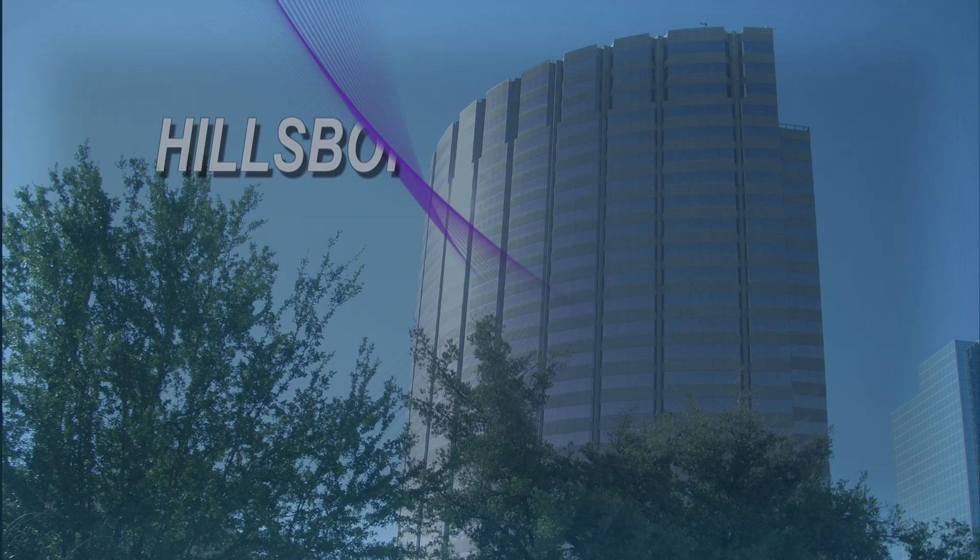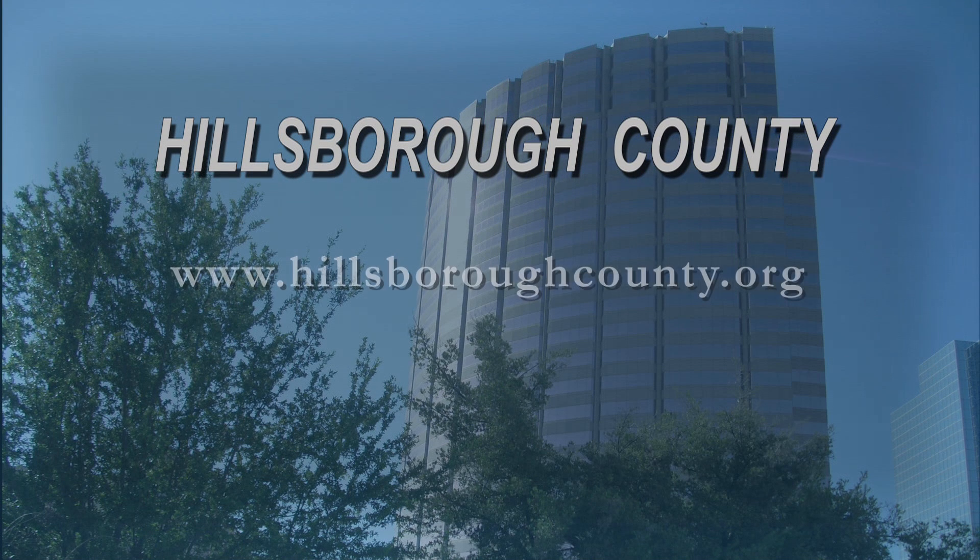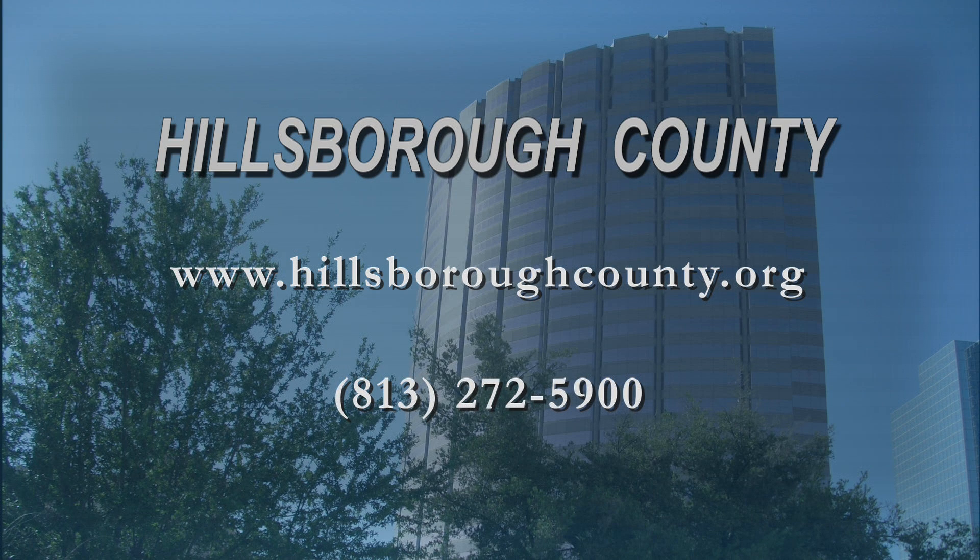Hillsborough County is here to serve you. For more information, please visit our website at hillsboroughcounty.org or call us at 272-5900.